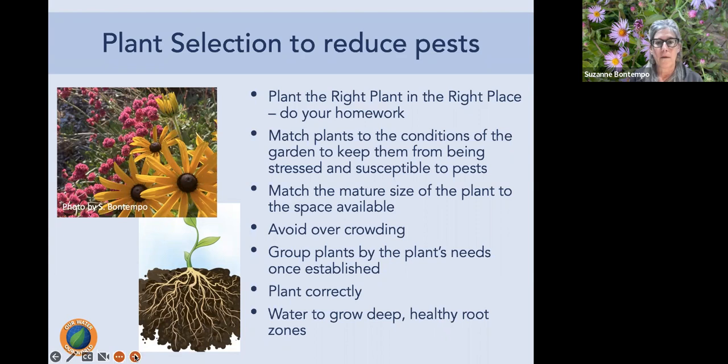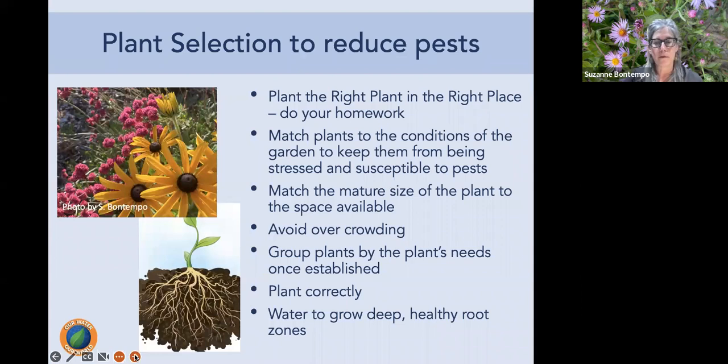Plant correctly: position the crown of the plant — where the stem meets the root system — just slightly above the soil grade so it settles properly. Add mulch carefully, ensuring soil and mulch don't come up around the crown, which causes problems. Water deeply to help plants become established and grow a healthy root zone.